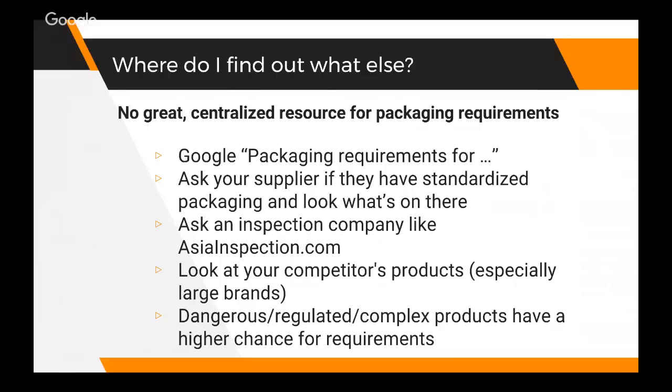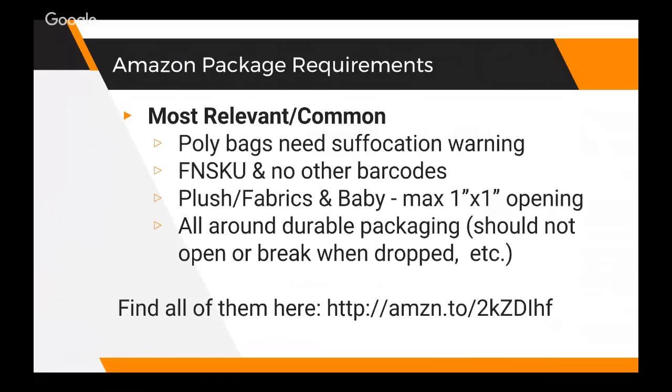As a general rule of thumb, dangerous, regulated, or complex products have a higher chance of needing these requirements. If it's a supplement you eat or digest, there's a good chance it'll need FDA approval. Same thing if it's something you eat off of or drink out of. If it's a baby toy, I know there are regulations around that for lead testing and things along those lines. So all this is good to look into when designing your packaging.